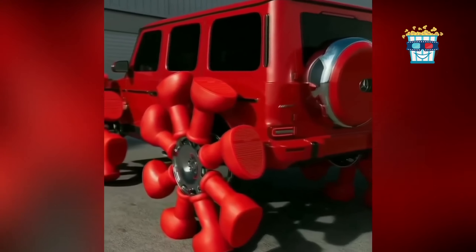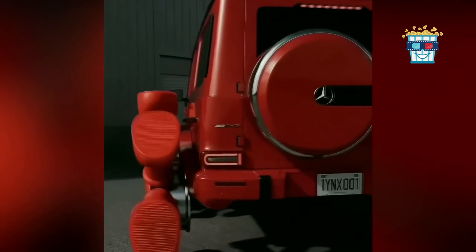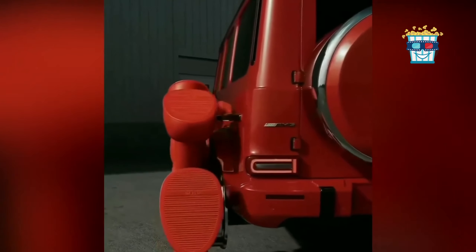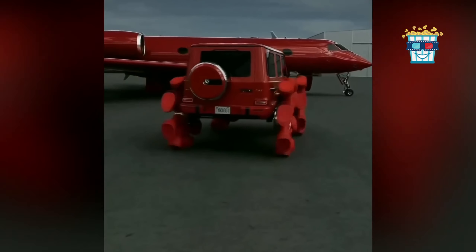Check this out. At the airport, a guy cruises in his red G-Class, but instead of wheels, he's rolling on a row of red boots arranged in a circle — and guess where he's heading? Directly to his matching red private jet.